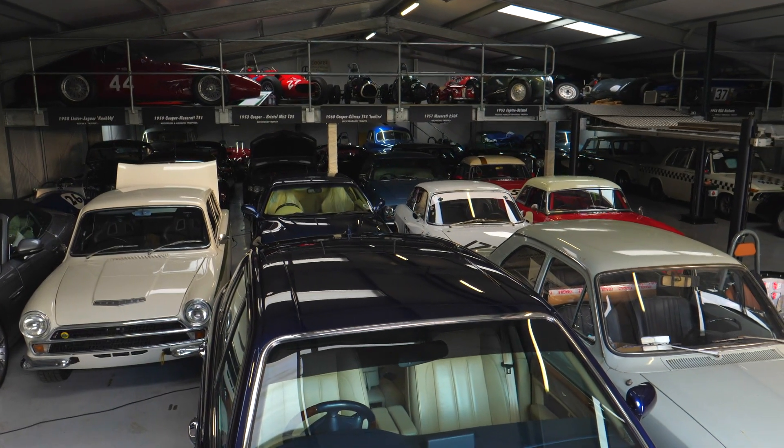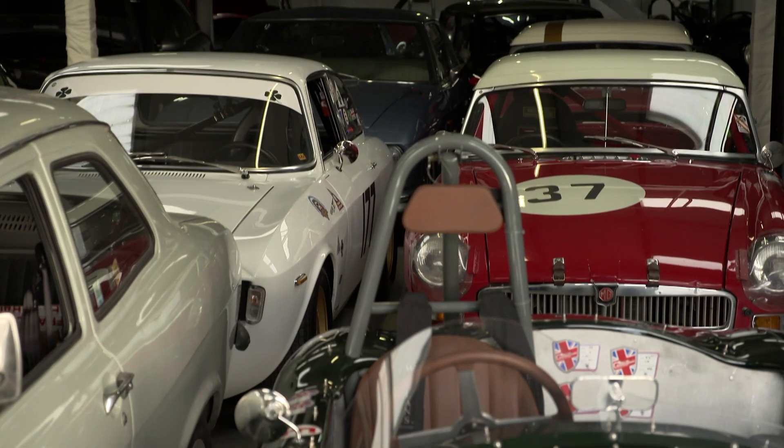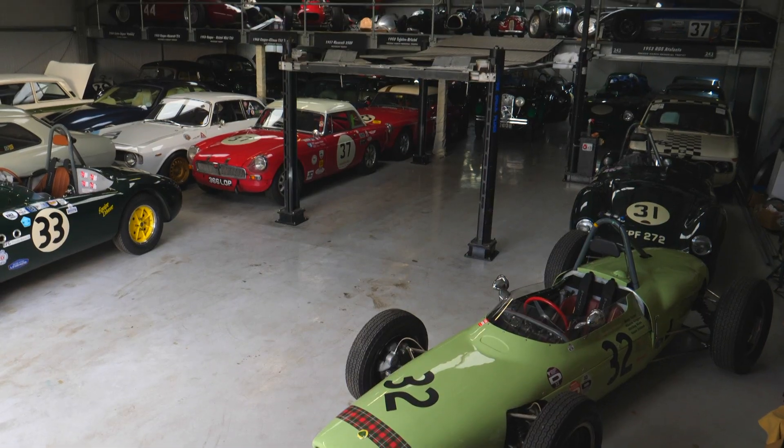Being so busy in the workshop means we end up with too many cars and not enough space, so we've built our own storage facility which is climate controlled and underfloor heated.